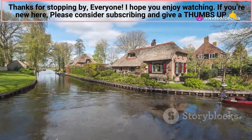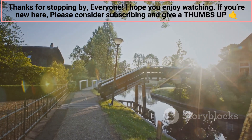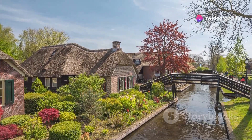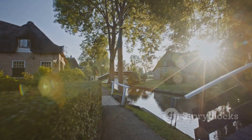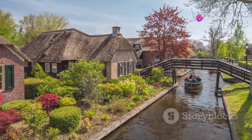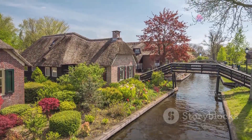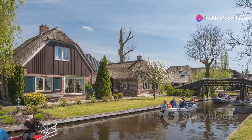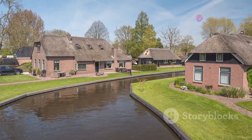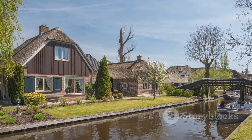Giethoorn, the Venice of the North — this charming village in the province of Overijssel is often called the Venice of the North, due to its picturesque canals and the complete absence of cars. This quaint village offers a unique experience, transporting visitors to a simpler, more serene time. The village is made up of small islands connected by over 170 bridges, each with its own story and character. The only way to get around is by boat, on foot, or by bicycle. Rent a boat to explore the canals at your own pace, gliding through the serene waters and discovering hidden gems along the way.